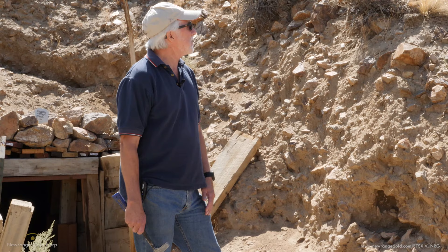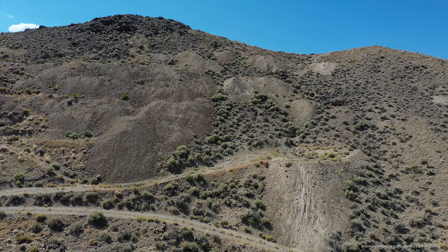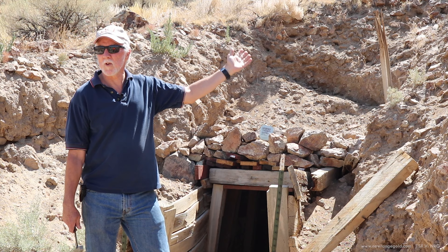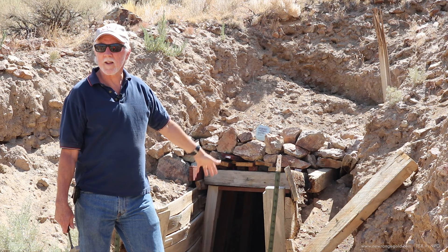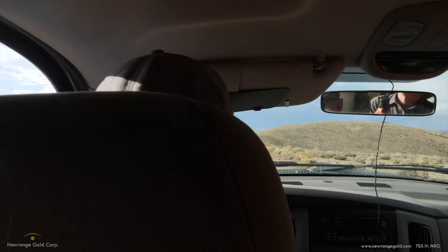I'm standing in front of the portal to the main haulage way for the historic Pamlico mine. This would have been accessed in the late 1800s to early 1900s — a lot of history here. The adits we see in old mine dumps up in the hillsides above us were the main access ways for miners getting into different levels. They mined the gold mineralization in the hillside, dropped everything through an ore pass inside the mountain down to this level, hauled it all out here, and placed it on the dumps in front of us. We think this is the largest mine dump on the property dating back to the historic mines.